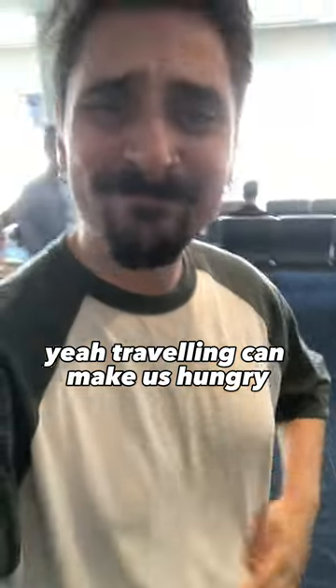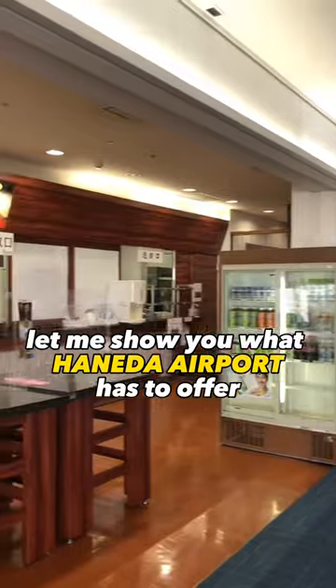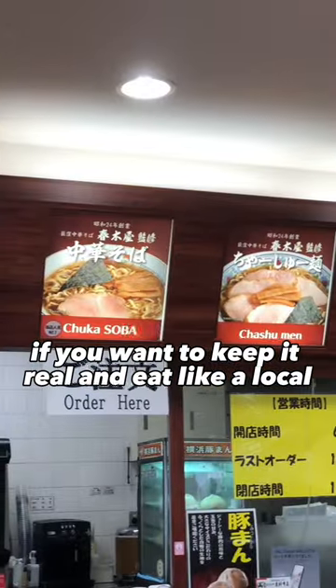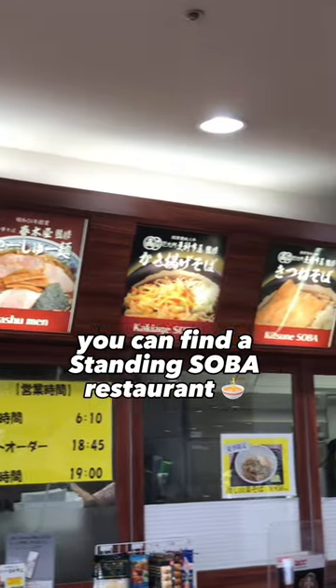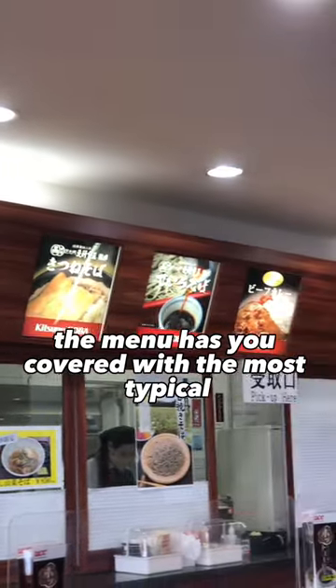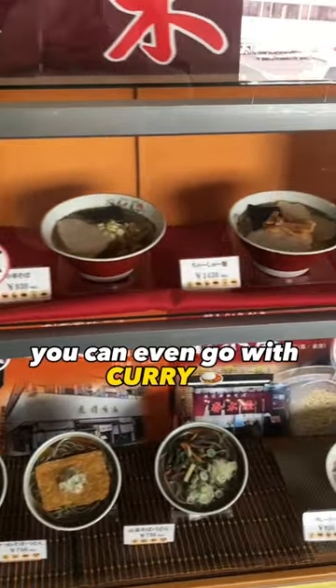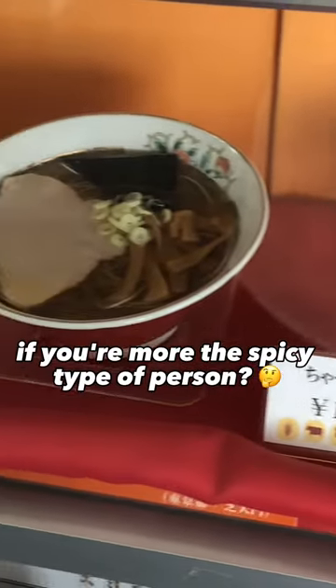Traveling can make us hungry. Let me show you what Haneda Airport has to offer to fill your stomach. First, if you want to keep it real and eat like a local, you can find a standing soba restaurant. The menu has you covered with the most typical but filling items like kakiage or kitsune soba. You can even go with curry if you're more the spicy type of person.